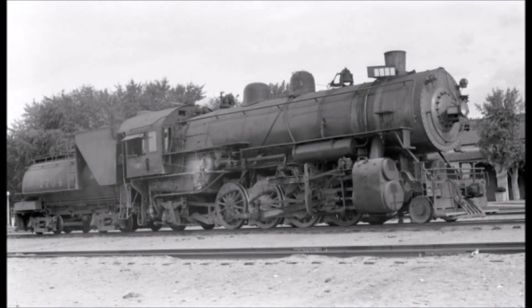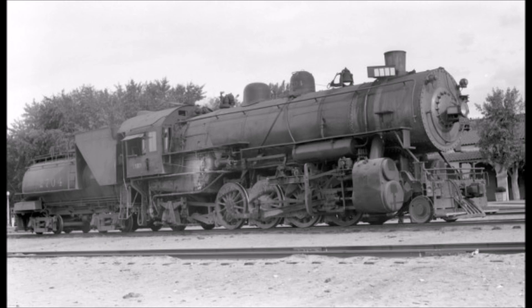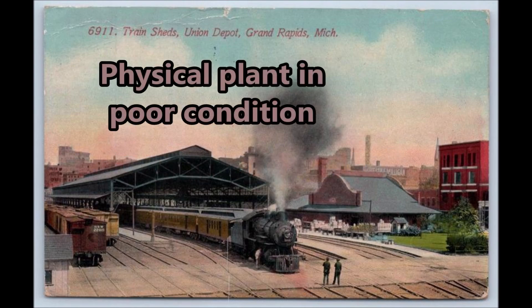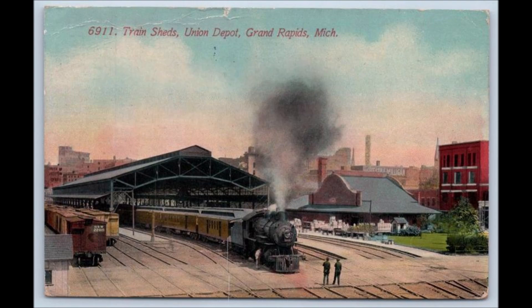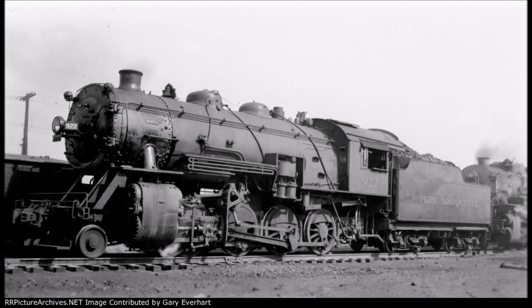In the 1910s, the 2-8-2 Mikado was one of the most popular freight locomotives in America. It was an enlargement of the 2-8-0 consolidation with a larger and wider firebox that sat over the trailing truck. Early in that same decade, the Pierre Marquette Railroad had earned the nickname of 'Poor Marquette,' as it was struggling physically and financially, but was determined to improve by acquiring bigger and newer locomotives, including the first 10 Pacifics and final batch of consolidations by 1912.